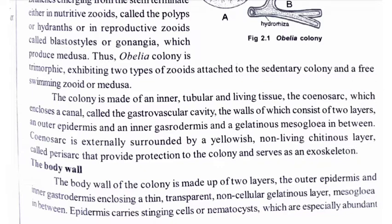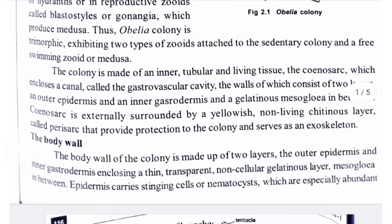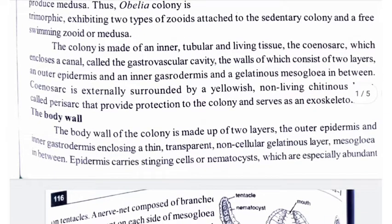The colony is made of an inner tubular and living tissue, the coenosarc, which encloses a canal called the gastrovascular cavity. The wall consists of two layers: an outer epidermis and an inner gastrodermis, with a gelatinous mesoglia in between.